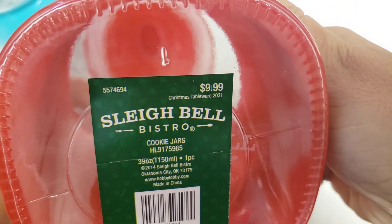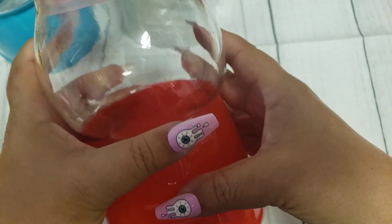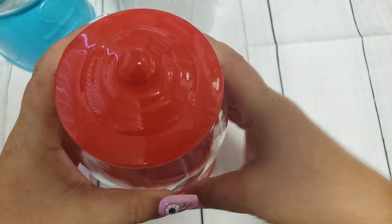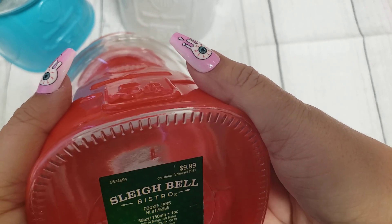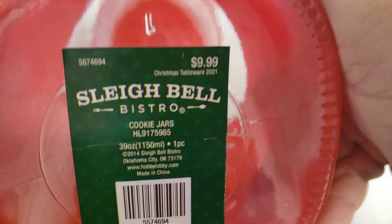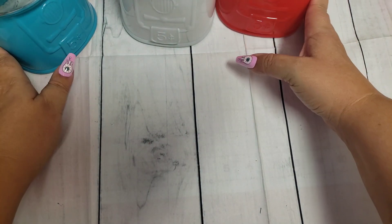I don't know if this has some type of code — maybe that 5-5-7-4-6-9-4, you can type that in. I did try to find them online to maybe see if I can get them shipped to me, but I couldn't find them because I didn't have the code or number. So maybe you guys can try that and see if you can find them online and get them shipped to you if you're interested.